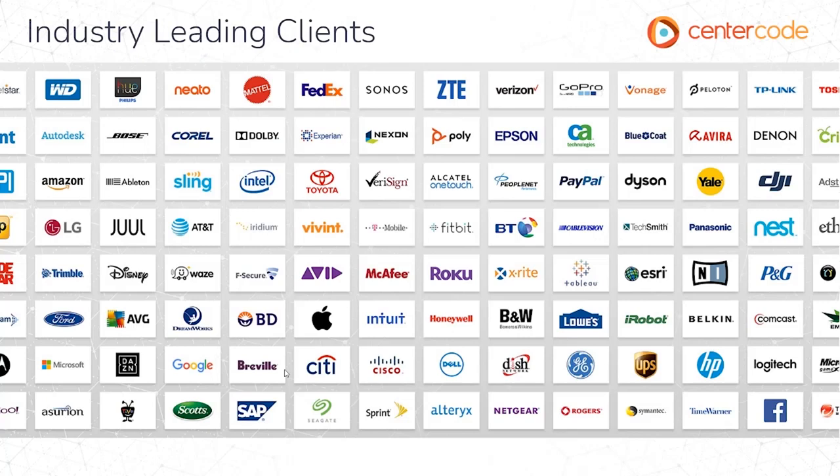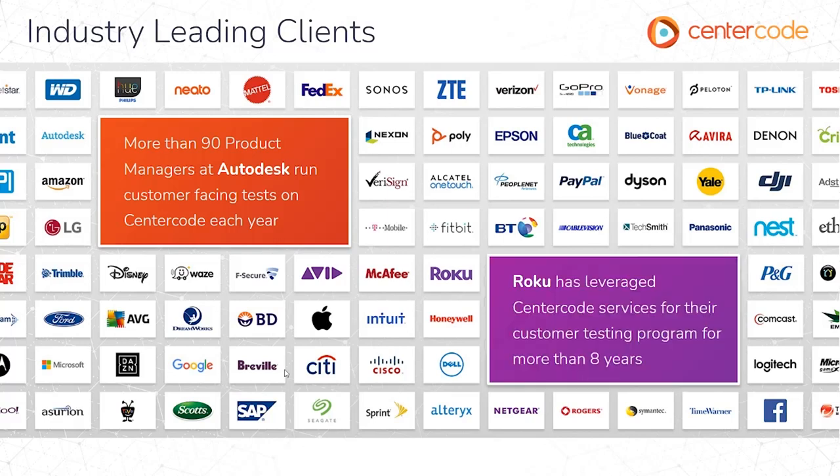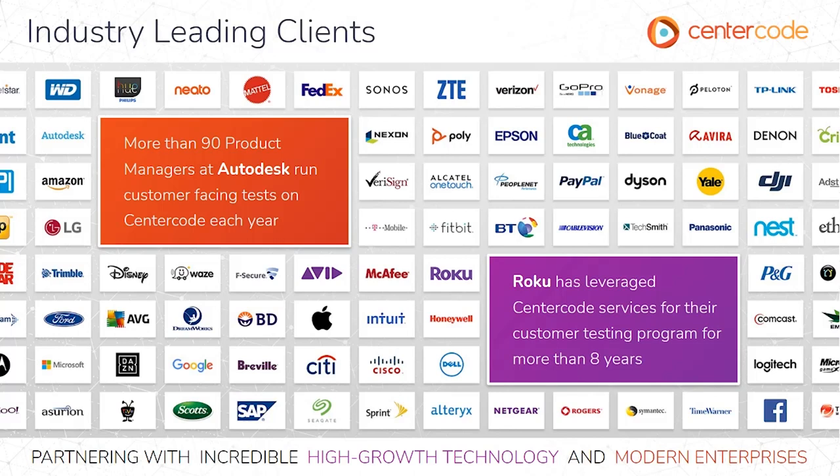You'll see a nice list here of people that we work with. Some of the biggest names in tech are our customers. More than 90 product managers at Autodesk actually use the Centercode software to validate their designs and put their product in front of customers before it launches. Roku has been leveraging our services for years since some of their very first products. We typically partner with high-growth technology companies and modern enterprises.